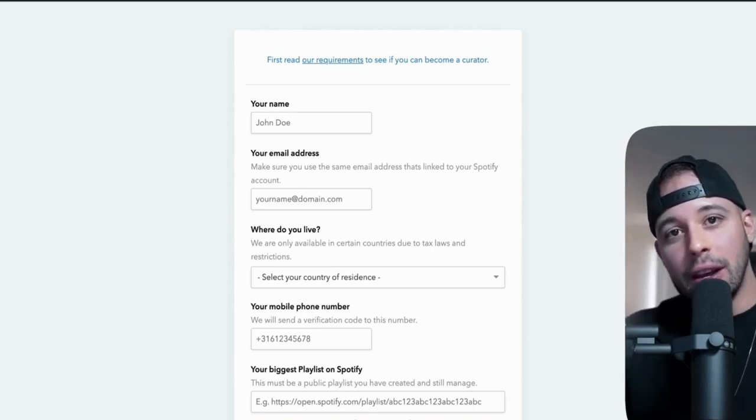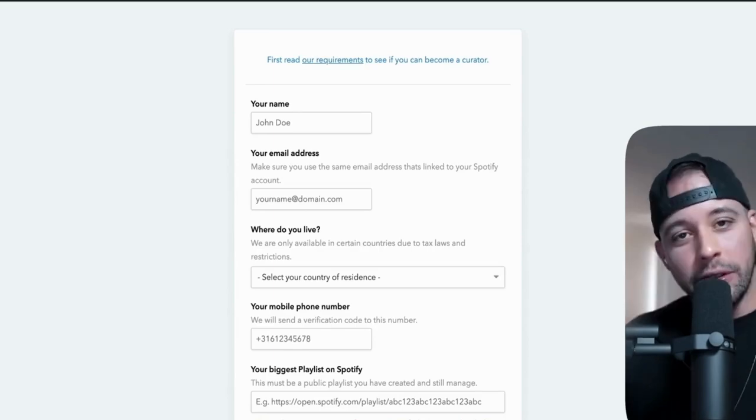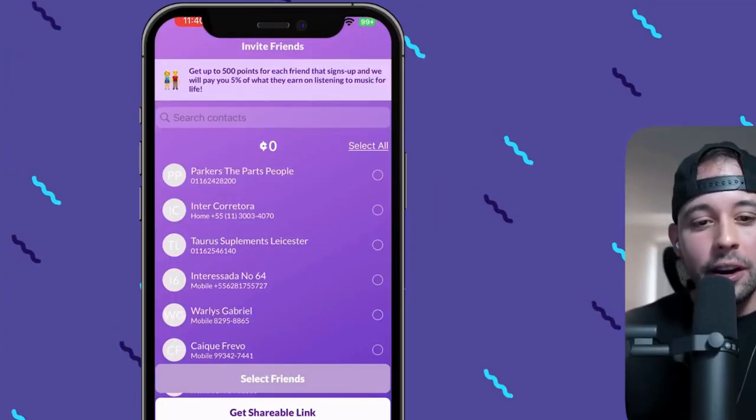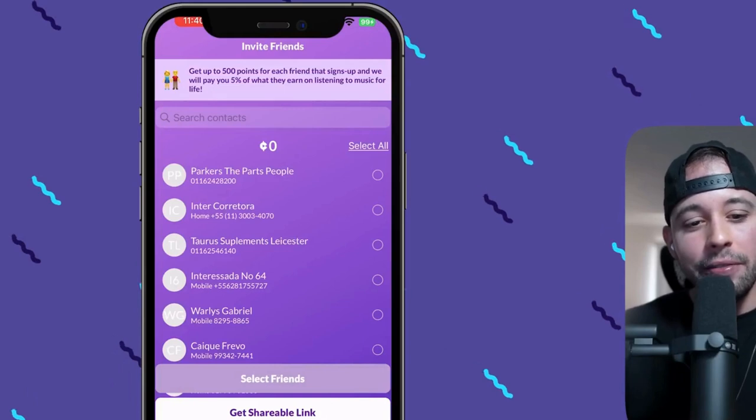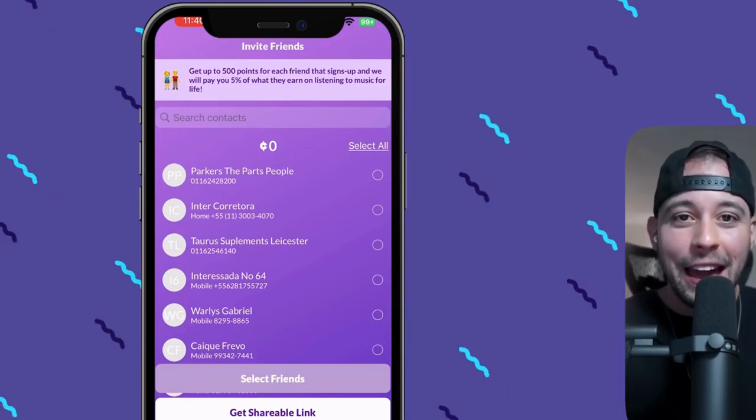Don't forget to check out the link at the top of the description and get a free 30-day trial for Epidemic Sound. If you go back to the Current app and check the Friends tab, you get 500 points for each friend you refer and 5% of what they earn for life. If you want to make more money inviting friends, earn lifetime passive income, and learn how to generate traffic to get your first 1k followers on Spotify, check one of the two videos I'm linking on screen for you right now. I'll see you on that video. Work hard, play harder.